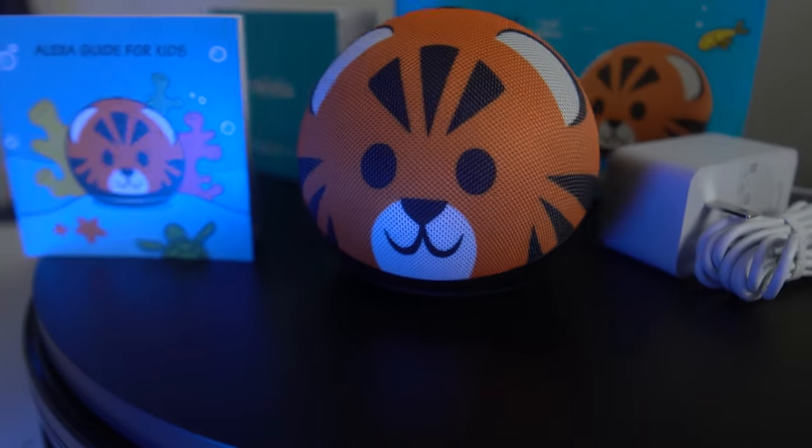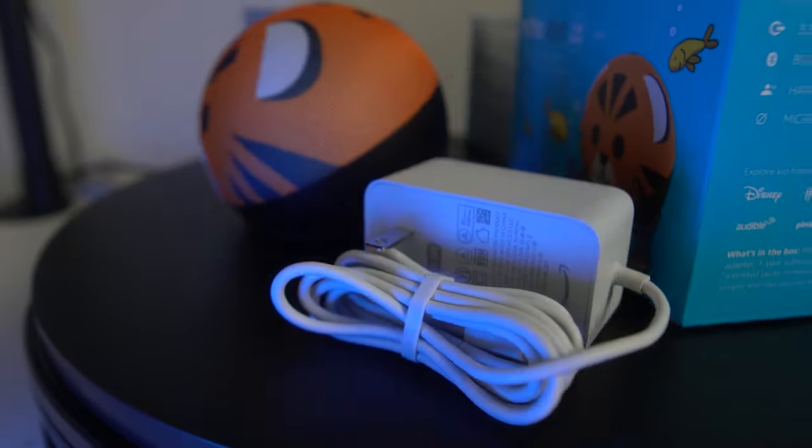You also get a two-year worry-free guarantee that'll cover the speaker in case it breaks — Amazon will send you a replacement speaker for free. Nobody's offering that for $59.99, so that's a very good value, especially considering that the regular Echo Dot is just $49.99.